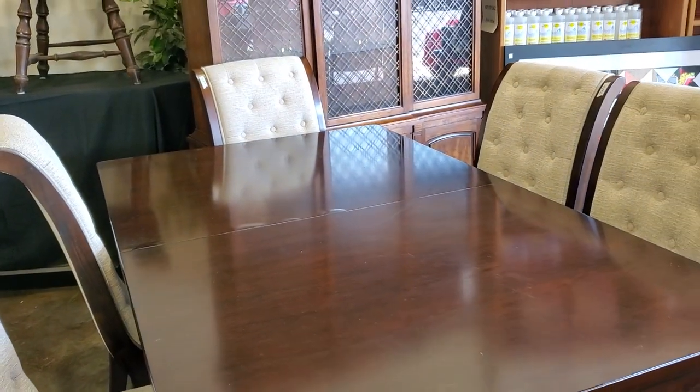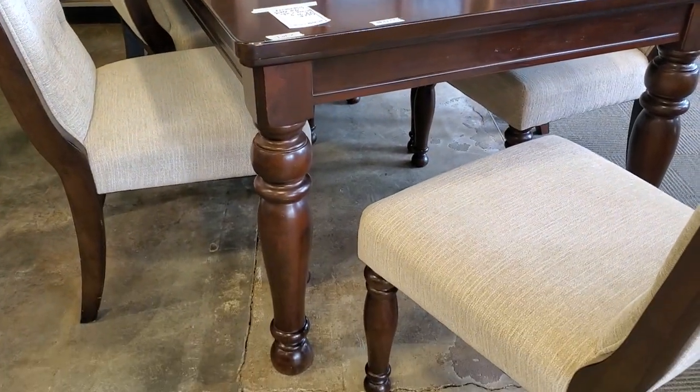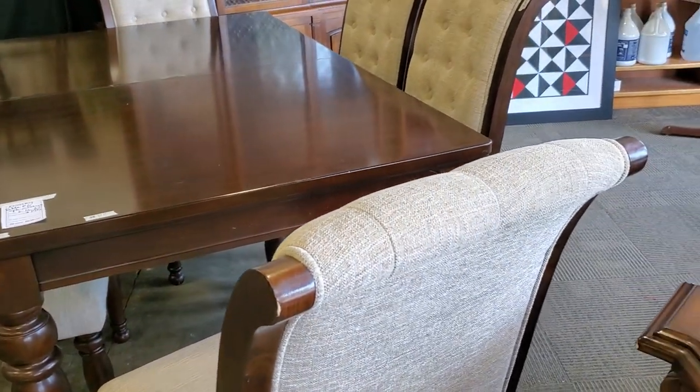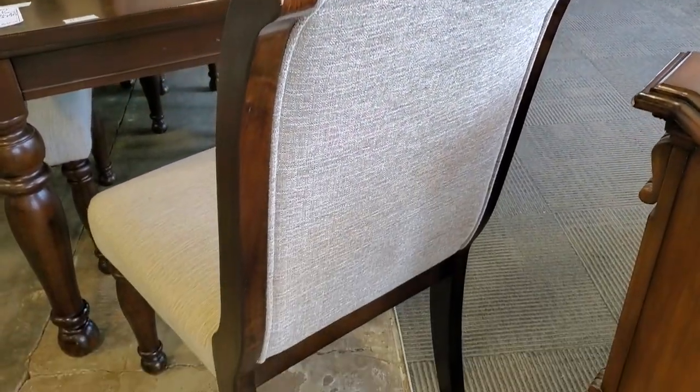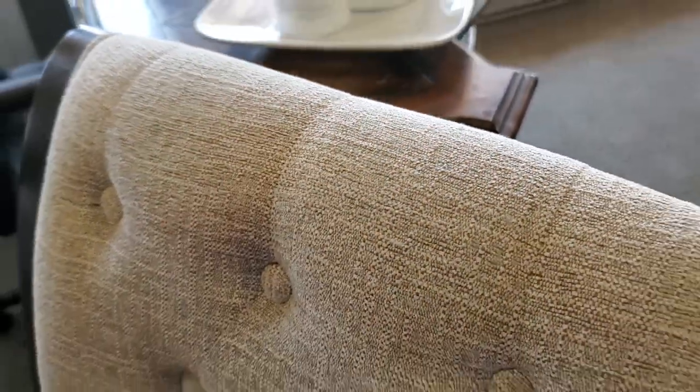Right out of the gate, look at this table and these chairs! I love these chairs - they are so pretty and I love that they've got the fabric on the back of the chair. Isn't that beautiful? They look brand new to me, and look at that fabric - that is everything.